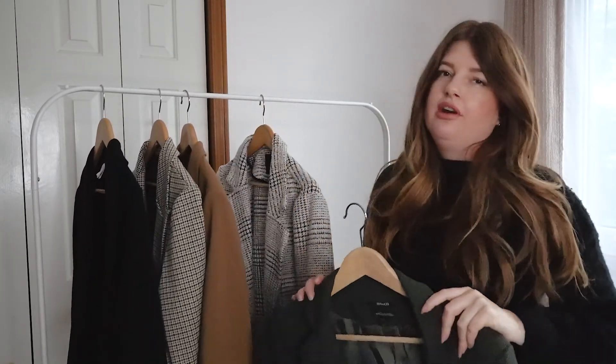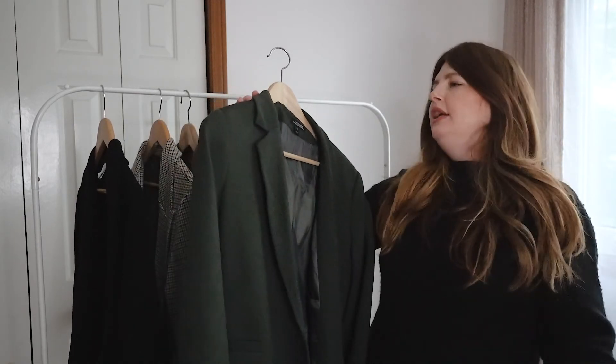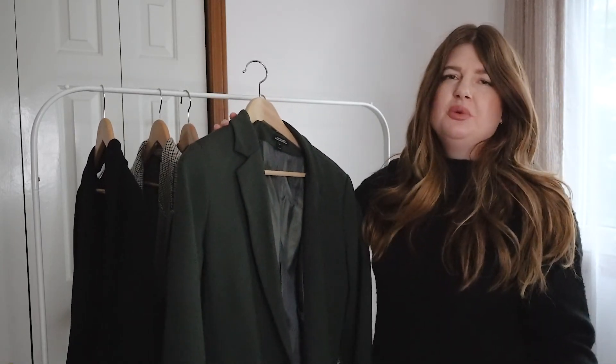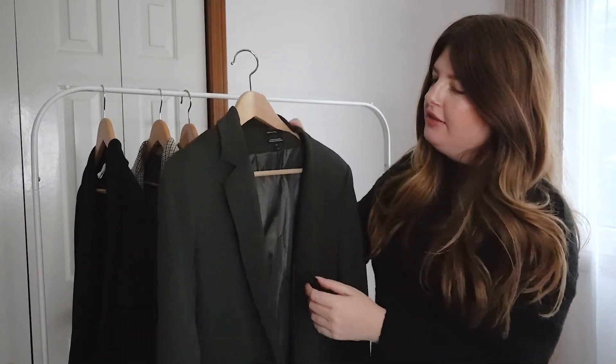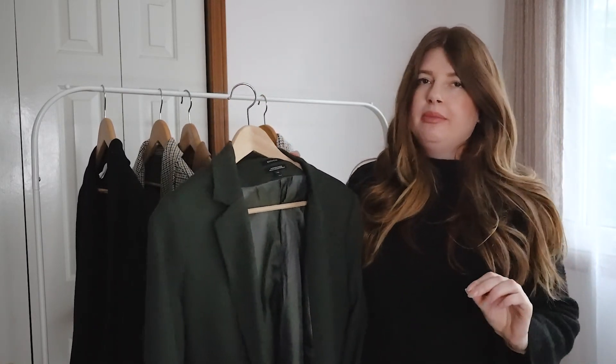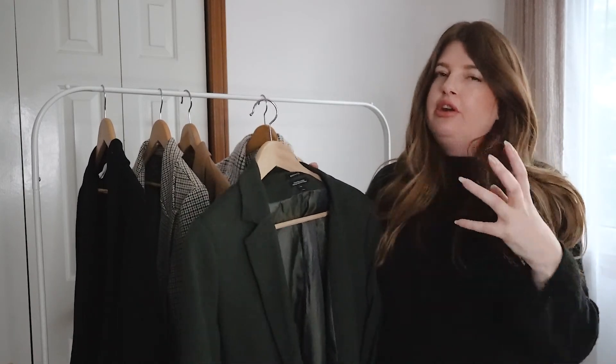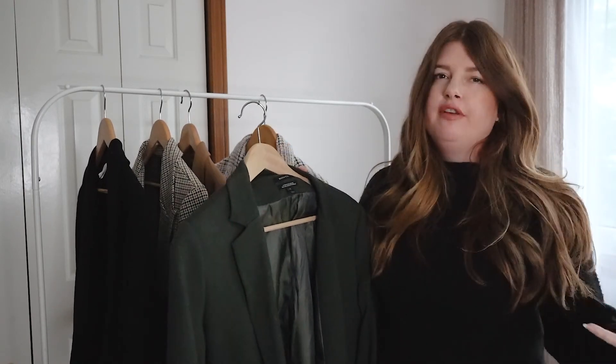From the same company RW&Co, this is a forest green blazer. I think this is probably one of my favorites — it looks so good with denim, a medium or dark wash. It looks so chic, very beautiful, very fall.